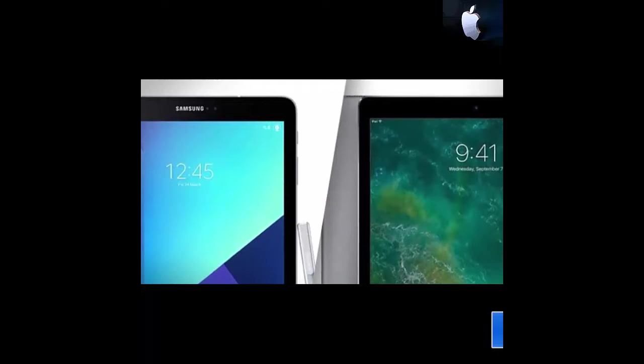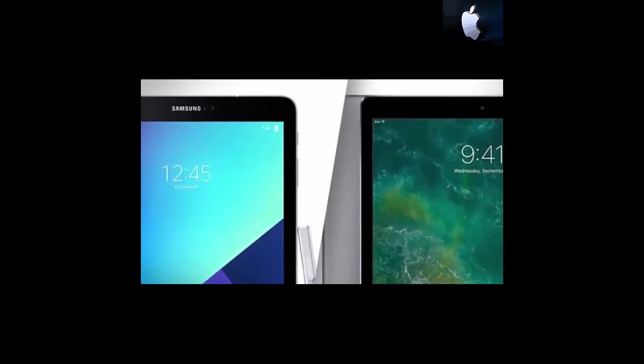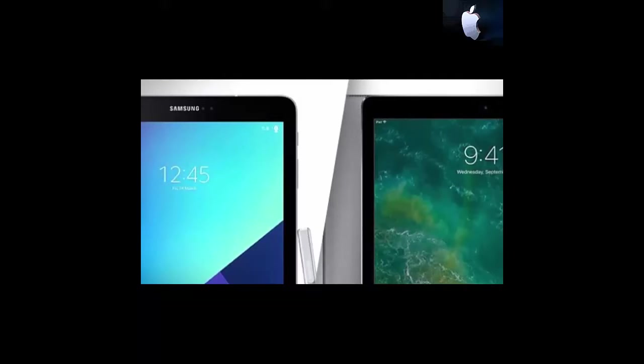Screen: The iPad Pro relies on an LCD display, while the Samsung tablet uses an AMOLED one. The sizes, as we mentioned, are quite similar, as well as the resolutions. However, Samsung scores better if we take into account the contrast and black levels.